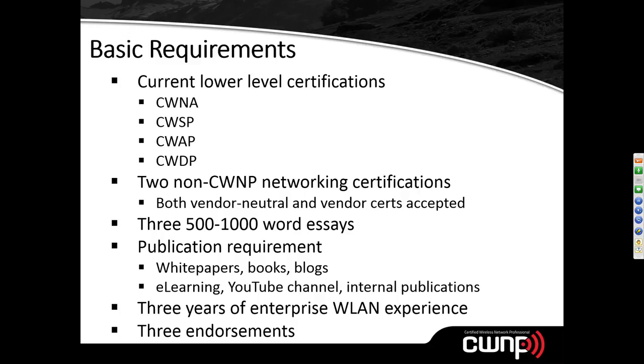You also need three essays, each between 500 and 1,000 words. The newest version of the application now stipulates that the essays must not be shorter than 500 words and not longer than 1,000 words. There's also a publication requirement — this doesn't mean you have to be a prolific author who's written a best-selling book.